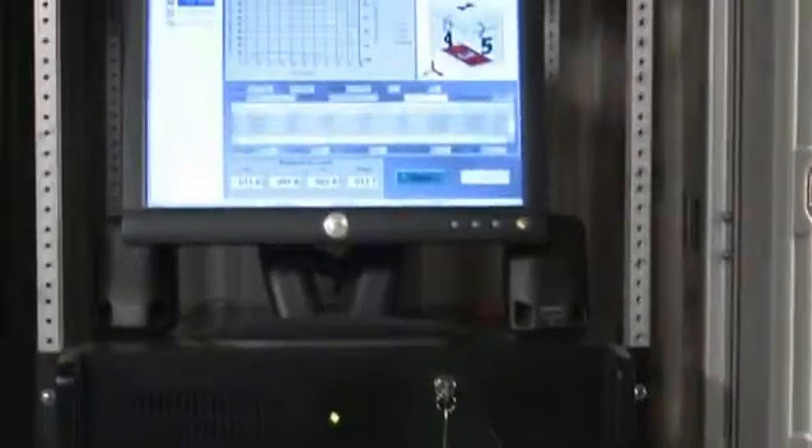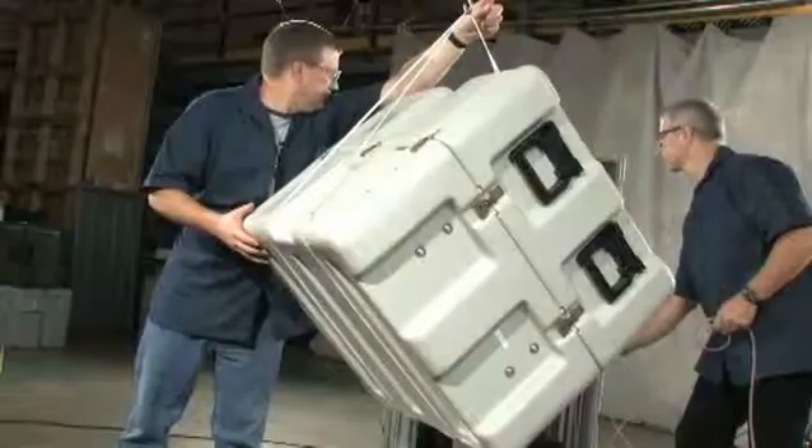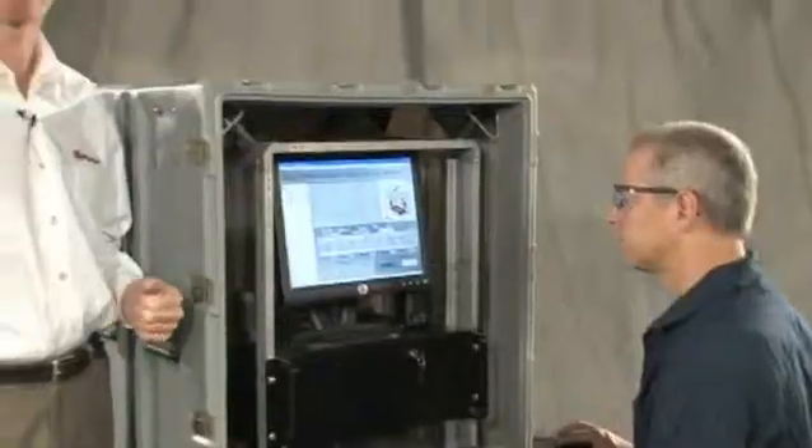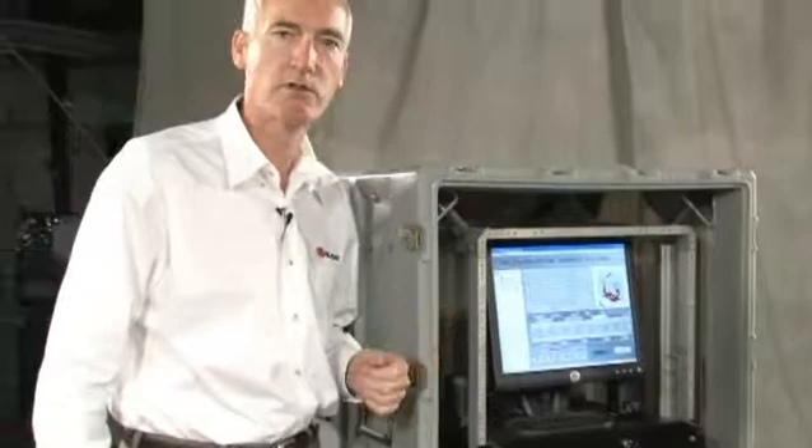Our customers specify the allowable g-force shock their equipment can withstand, and we drop the case on different sides, edges, and corners to verify the impact of the case. The computer then records the g-forces exerted on the equipment. These tests are certified and documents are provided to the customer.